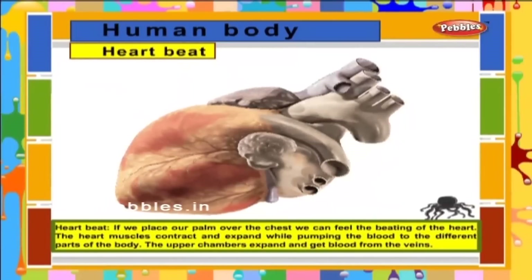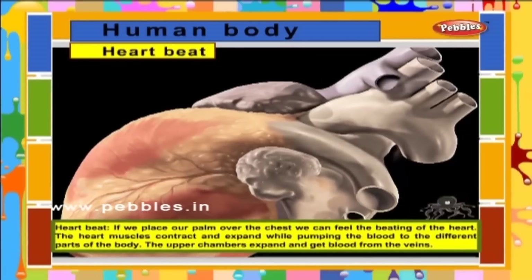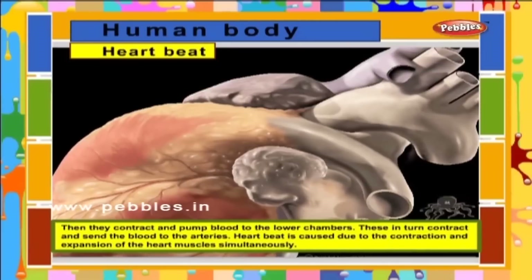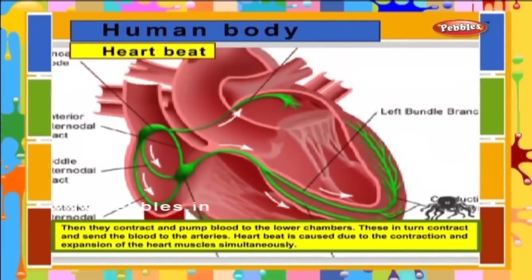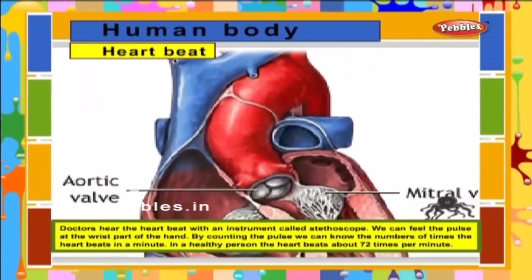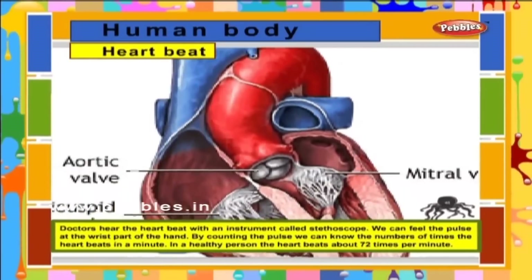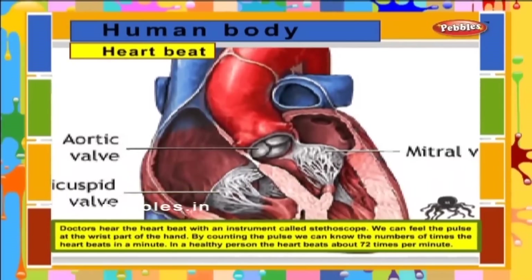Heartbeat. If we place our palm over the chest, we can feel the beating of the heart. The heart muscles contract and expand while pumping blood to the different parts of the body. The upper chambers expand and get blood from the veins, then contract and pump blood to the lower chambers, which in turn contract and send the blood to the arteries. Heartbeat is caused due to the contraction and expansion of the heart muscles simultaneously. Doctors hear the heartbeat with an instrument called the stethoscope. We can feel the pulse at the wrist. By counting the pulse, we can know the number of times the heart beats in a minute. In a healthy person, the heart beats about 72 times per minute.